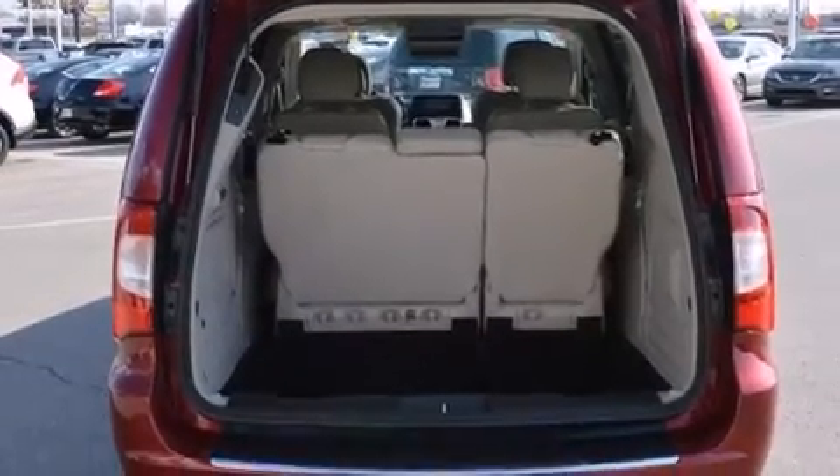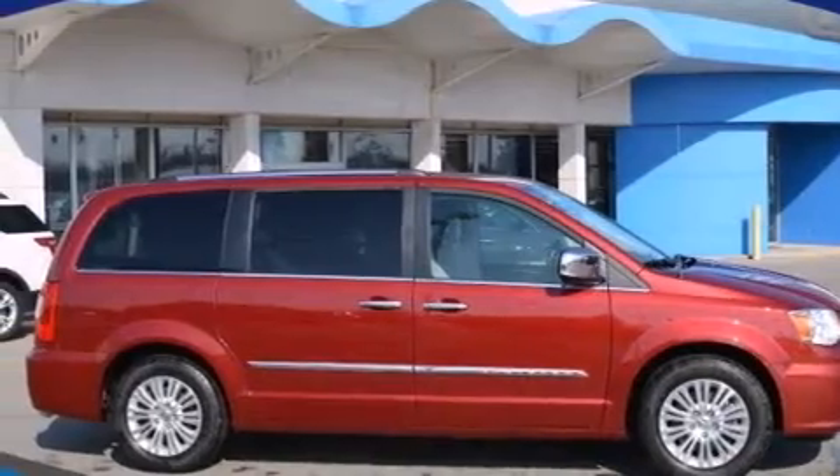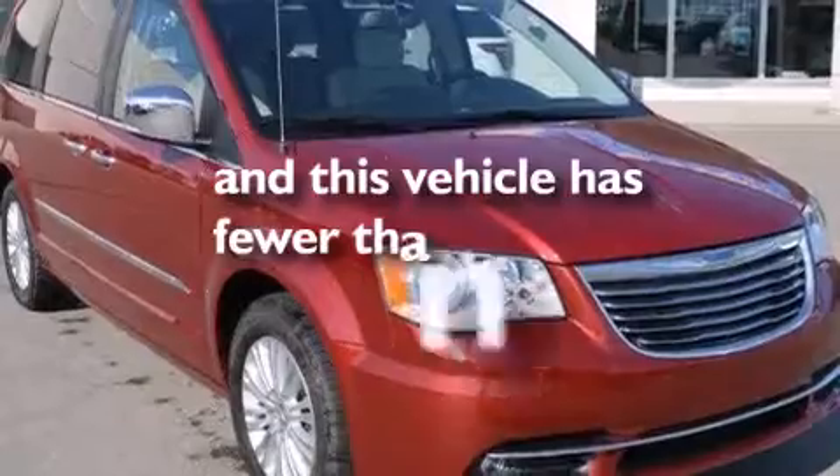An illuminated driver's side vanity mirror, a passenger side airbag, air conditioning, a pass-through rear seat, and this vehicle has less than 36,000 miles.